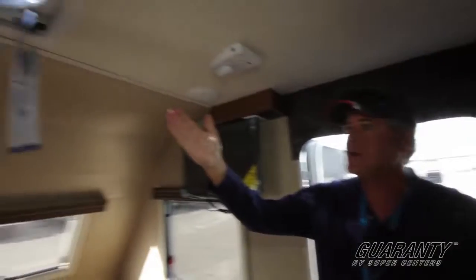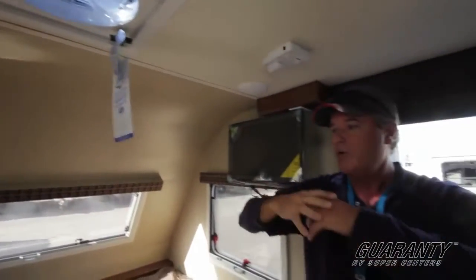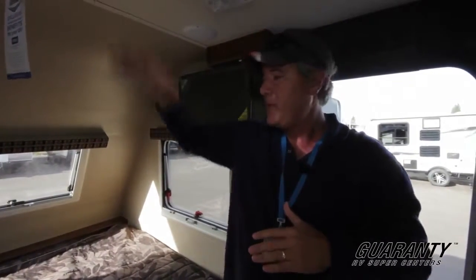Right above our heads here is a powered Fantastic Fan, and what's so nice about that is it produces a great amount of airflow through here. If you have that sucking air up, you can open up a window in the back and really feel the air come all the way through to cool down the interior faster. Let's go outside and show you a few more features.